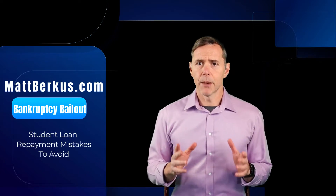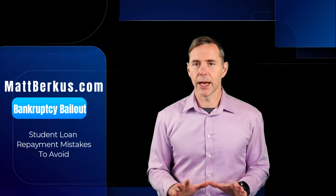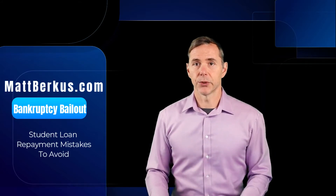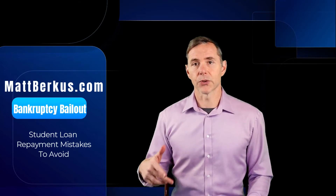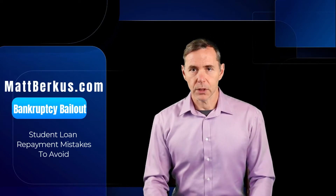The first mistake to avoid is putting your loans into deferment or forbearance. You really need to avoid doing that because most likely you have a basket of loans that includes subsidized and unsubsidized loans. On the unsubsidized loans, interest is going to continue to accrue during deferment or forbearance. It's just not a good idea — you want to minimally pay the accruing interest on the loans.